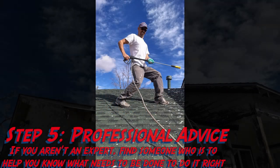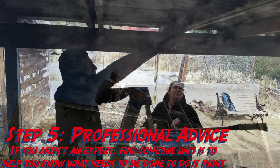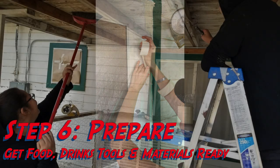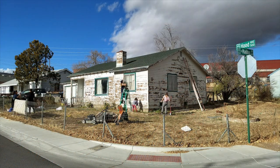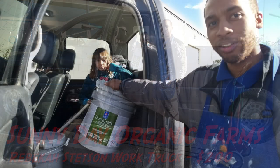Step five: get professional advice. If you aren't an expert, find somebody who is — they can give you a lot of advice. Step six: prepare. Get food, drinks, and all your materials ready. Step seven: play music — music makes the work a lot of fun. Sunny Day Organic Farms and Rebecca Stetson donated her work truck.